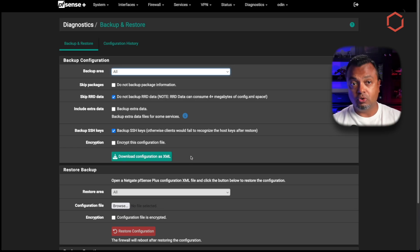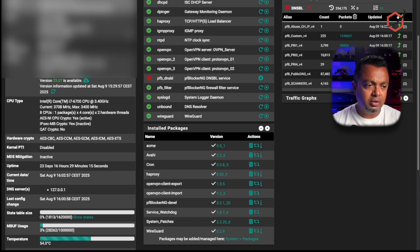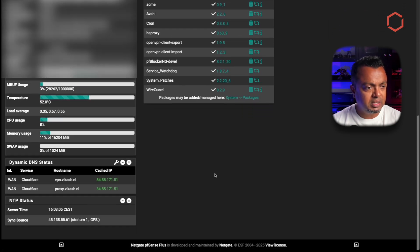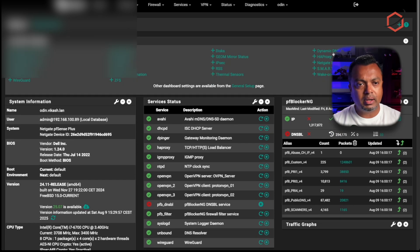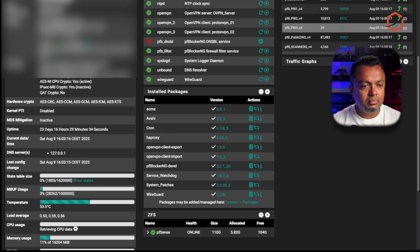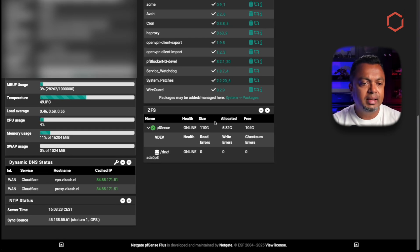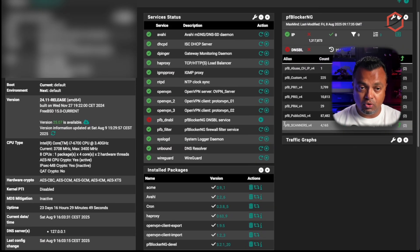The nice thing is I'm using pfSense Plus, which means I have access to boot environments because it runs on a ZFS file system. Looking at the disk usage widget, I can confirm I am running ZFS on one disk. Because I'm running ZFS, I have the option to create a snapshot before starting the upgrade. That gives me the flexibility that if something goes wrong, I can recover from the snapshot and be back running version 24.11.